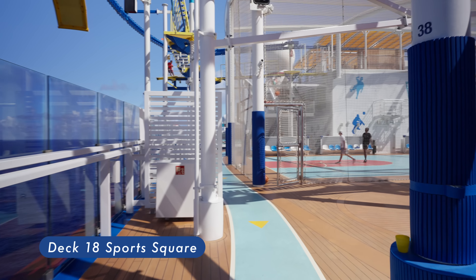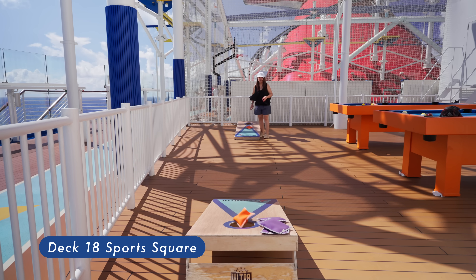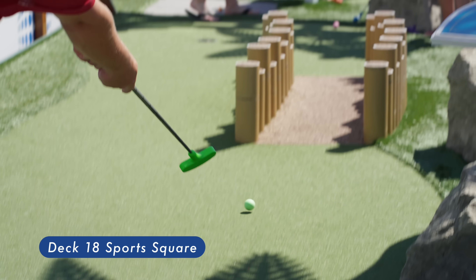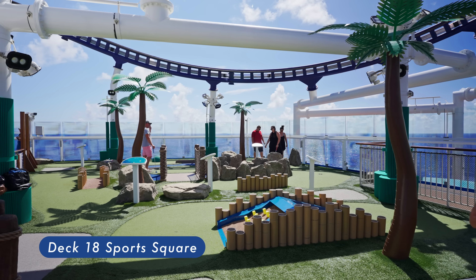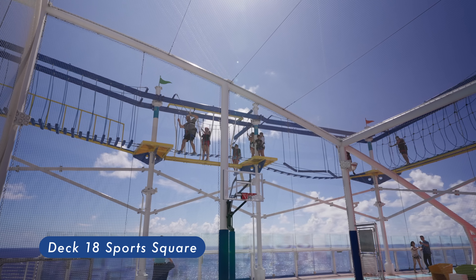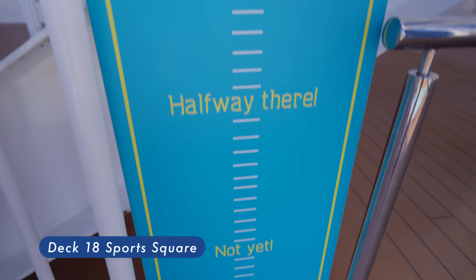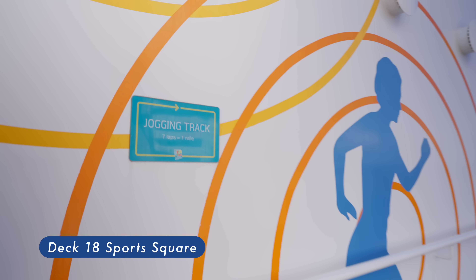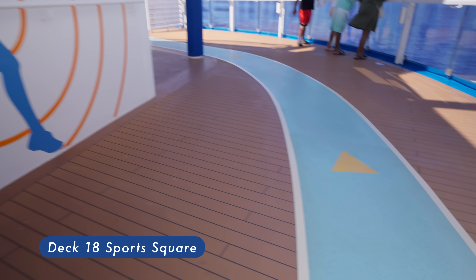Sports Square. Take on friends at mini-golf, battle strangers at basketball, or push yourself to new heights at the ropes course, or to record-setting low times at the jogging track.